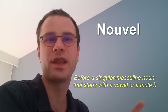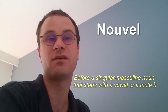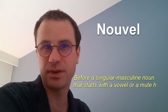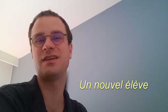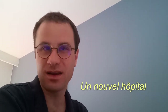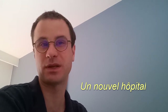The adjective Nouvel with one L takes place before a singular masculine noun that starts with a vowel or a mute H. For example, Un nouvel élève — a new student — where Nouvel is before the word élève, which starts with the vowel E. Also, Un nouvel hôpital — a new hospital — where nouvel comes before hôpital, which starts with a mute H.